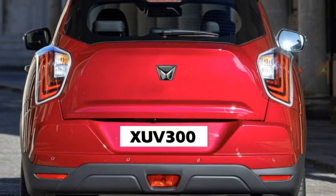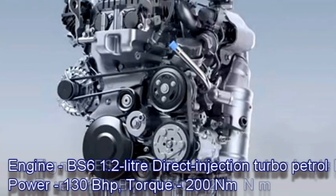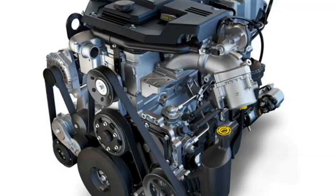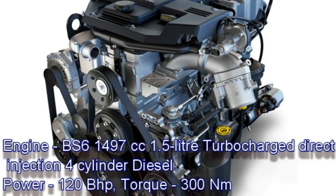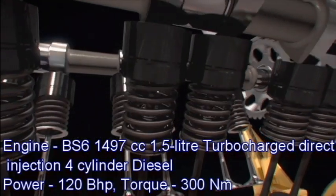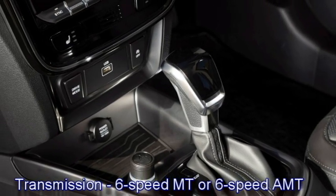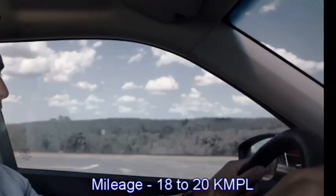In terms of power, the new facelifted XUV300 will be available in two engine options: a BS6-compliant 1.2-litre direct injection turbo petrol engine producing 130 bhp and 200 Nm of peak torque, and a 1497cc 1.5-litre turbocharged direct injection 4-cylinder diesel engine generating 120 bhp and 300 Nm of peak torque. The engines will be mated to an optional 6-speed manual or 6-speed automatic transmission. The SUV can deliver mileage between 18 to 20 kmpl.